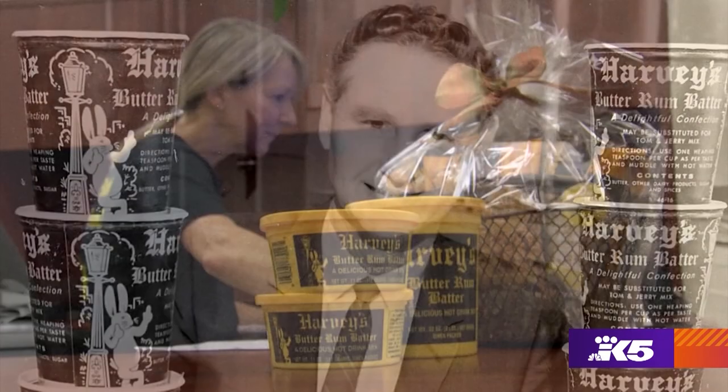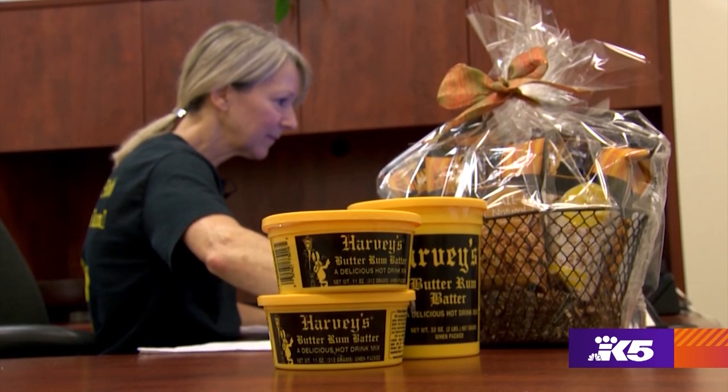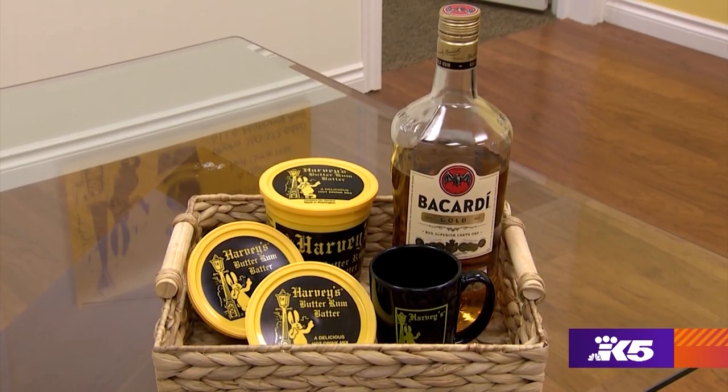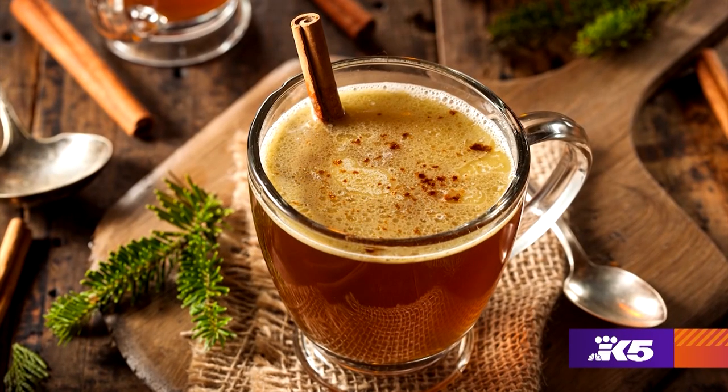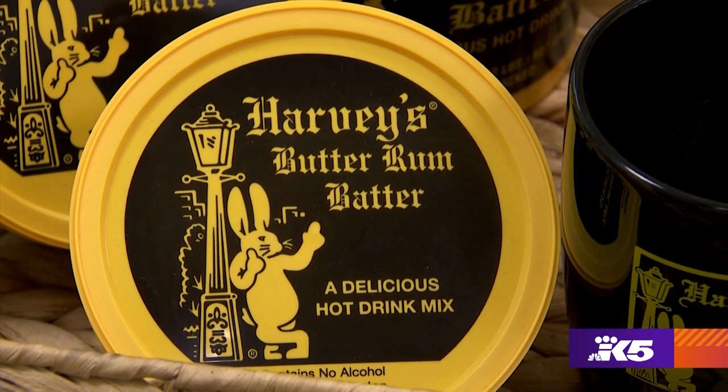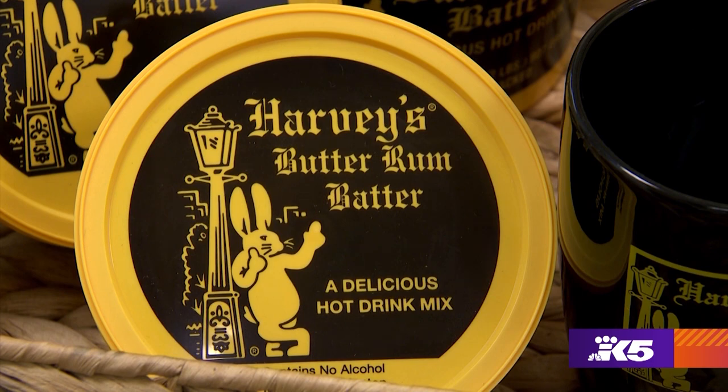Harvey may be gone, but Stacey and her family are dedicated to keeping his tasty Northwest tradition very much alive. It really is about creating those family memories — it's a tradition every year. Stacey recommends using a dark rum for your hot buttered rum, and don't skimp on that spoonful of Harvey's you put in it. Now that drink obviously is not good for the entire family, but here's a recipe that is — something you can make with your kids.